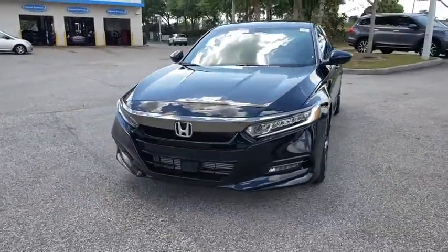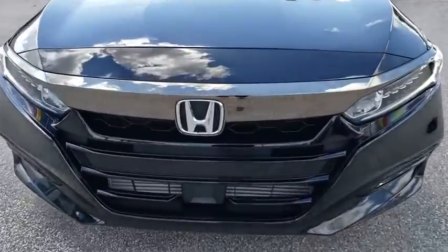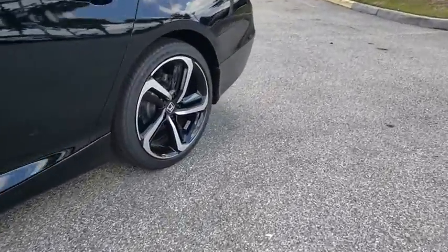Leather wrapped steering wheel, power steering, adjustable steering wheel, four-wheel disc brakes, keyless start, cruise control, aluminum wheels, floor mats, rear defrost, AM FM stereo radio, climate control.